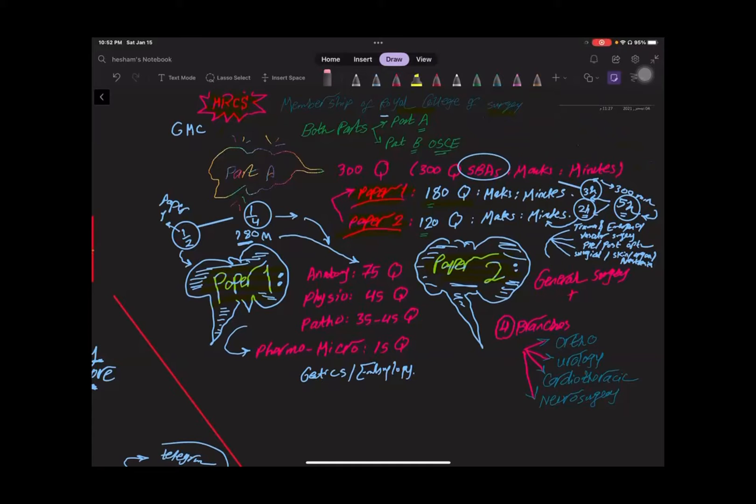Part A is formed of 300 questions. Each question is a single best answer — SBA. EMQs, which are extended matched questions, have been deleted from the exam. So now all questions are single best answer. There are 300 questions with 300 marks, solved in 300 minutes, meaning each question carries one mark and one minute. So the exam is five hours long.